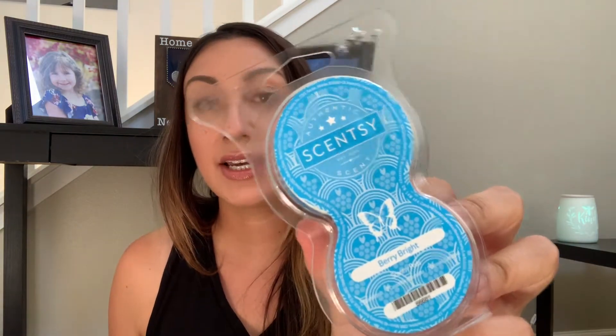I picked up four from the clearance section. I'm super excited — this is part of the Easter collection and it's now in the clearance section. I got Berry Bright. This is so good in both wax and pod form. This is basically a blue raspberry Jolly Rancher — so good. It's such a great pod performer and I'm happy with that.